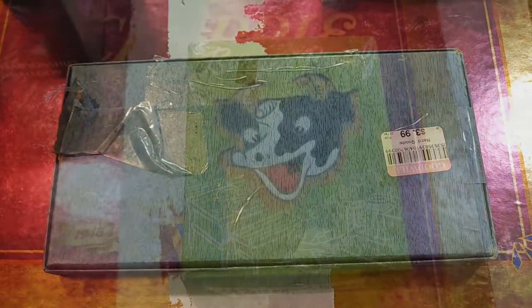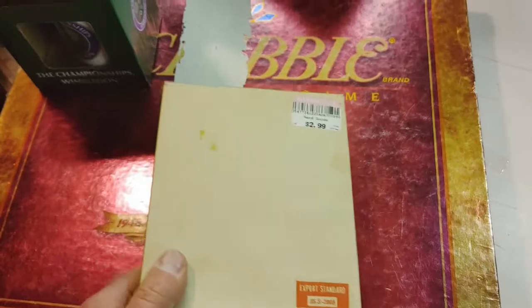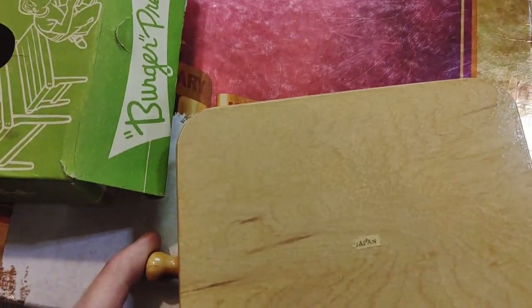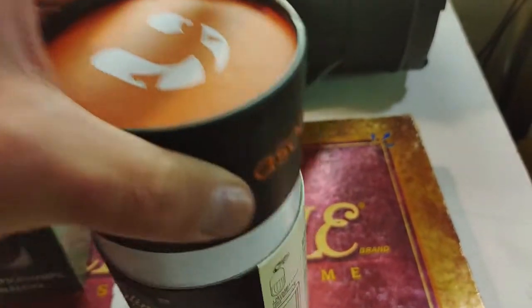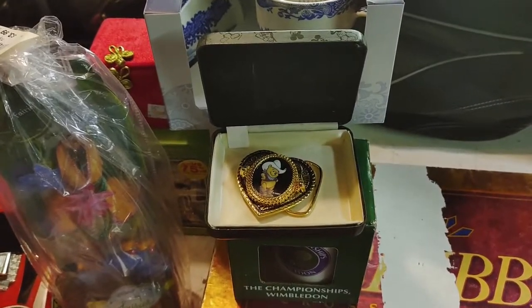I paid $3.99 for the Griswold molds. I didn't see a comp on this burger press but I haven't looked — $2.99. Opening it up, it's just a wooden burger press with a cow face on it, made in Japan. This Asubo slim can holder is only two bucks — brand new, or new-ish.